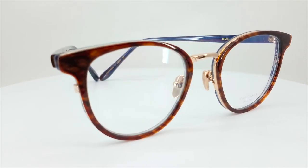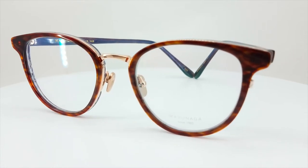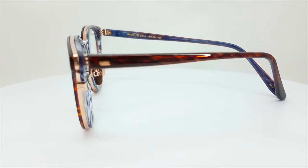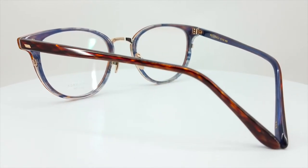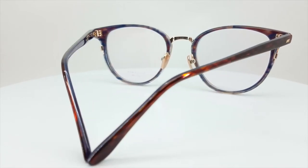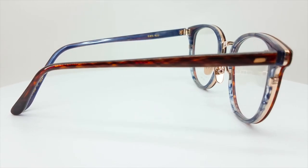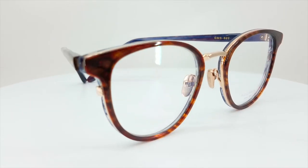One of my favorites as far as shape, construction, and color — it's a very beautiful frame. If you notice, it's got this three-piece system on the frame front: acetate on either side with Japanese titanium sandwiched in the middle. Beautiful color acetate — one color in the front and a different color in the interior of the frame.